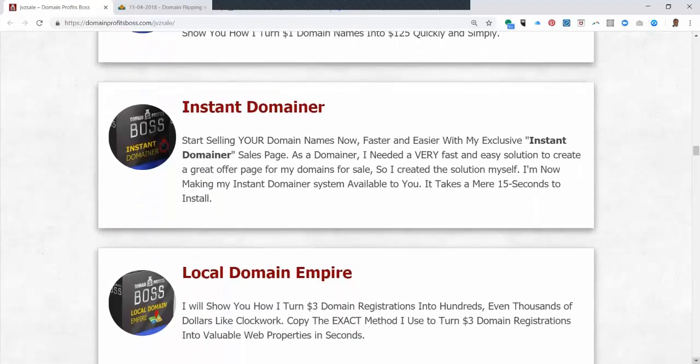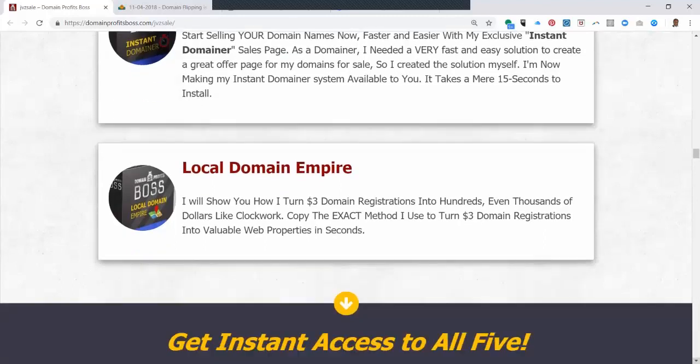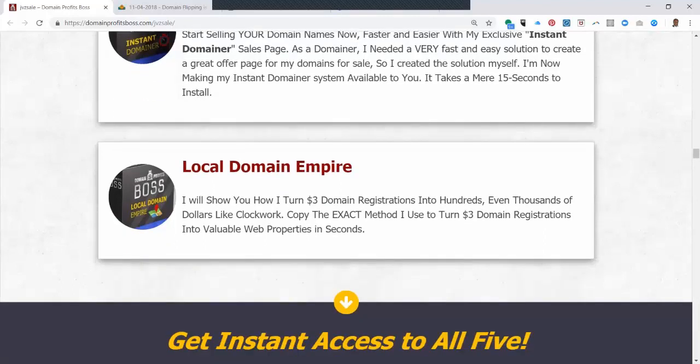And then Instant Domainer is a sales page that he created for his own use that lets him set up a domain for sale in just minutes. And there's Local Domain Empire, another training that teaches you how to buy local domain names — like I live in Niceville, Florida, so I might buy Niceville Realtor or Niceville Chiropractor or Niceville Plastic Surgeon, build on those properties, and then offer them for sale to a local chiropractor or plastic surgeon. You can make thousands of dollars doing that.